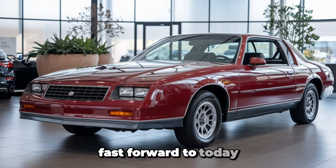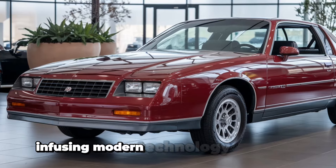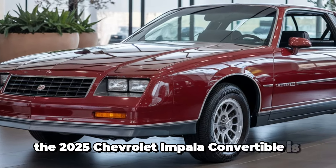Fast forward to today, and Chevrolet has reimagined the Impala once again, infusing modern technology and design into a classic frame. The 2025 Chevrolet Impala convertible is more than just a car — it's a statement of luxury, power, and innovation.